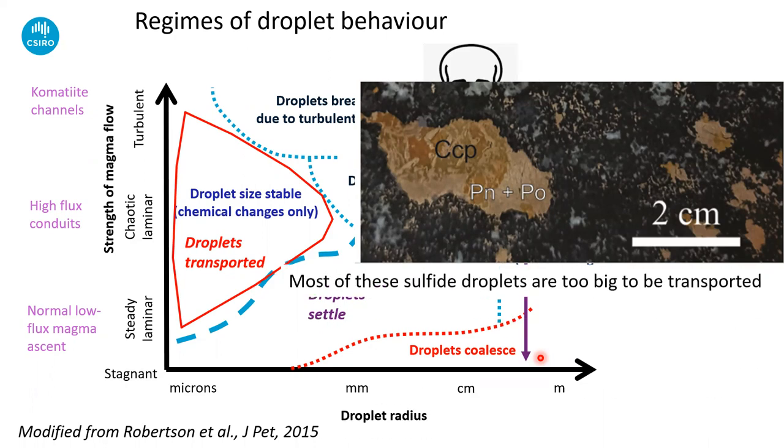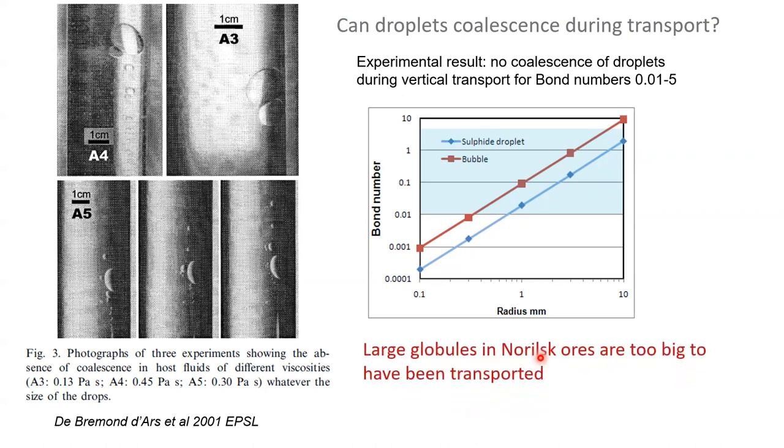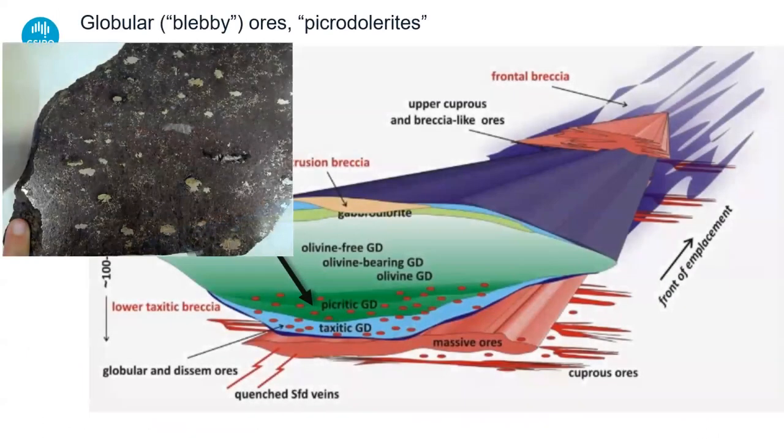The takeaway point is that droplets can coalesce during transport — the fluid dynamics makes that very unlikely. So we've got to have a mechanism of getting a finely dispersed mist of droplets out of a magma and turning them into big ones. Segregating them — and Jada already gave us the clue in her talk — this is to do with bubble harvesting essentially.